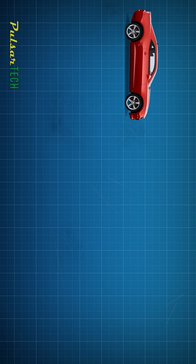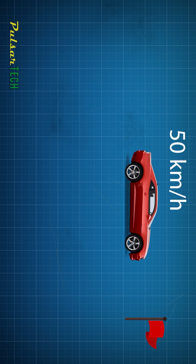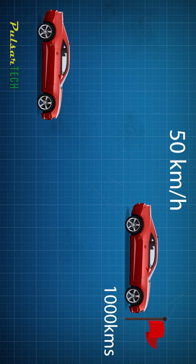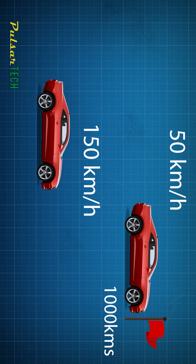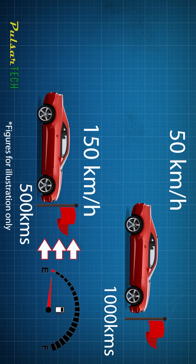To illustrate this, consider driving a car with a certain amount of fuel in your tank. If you drive at 50 km per hour, you might cover 1000 km. On the other hand, if you drive at 150 km per hour, you'll only manage 500 km. This isn't because there is less fuel, but rather because driving faster increases wind resistance and reduces fuel efficiency.